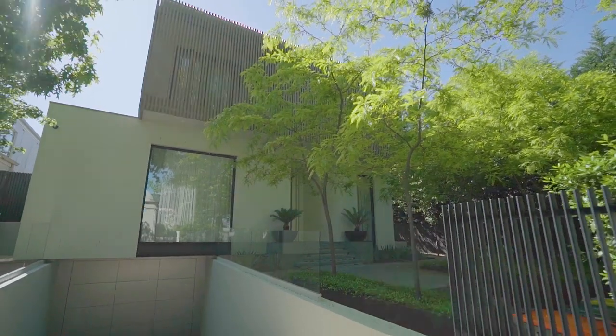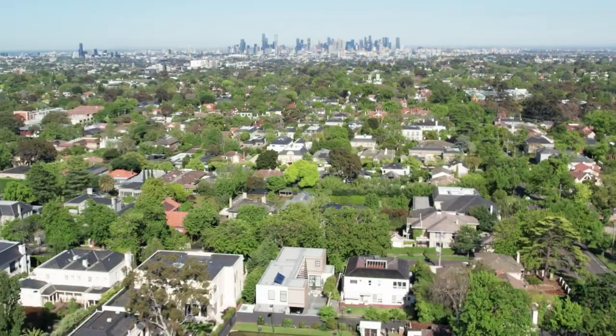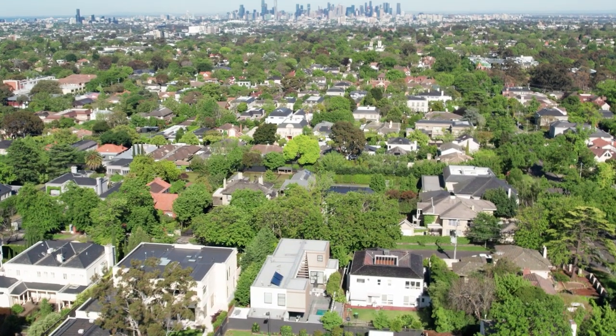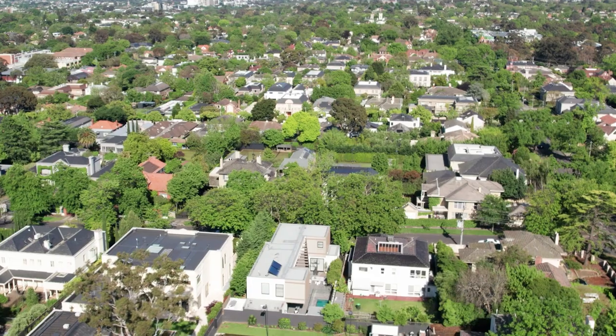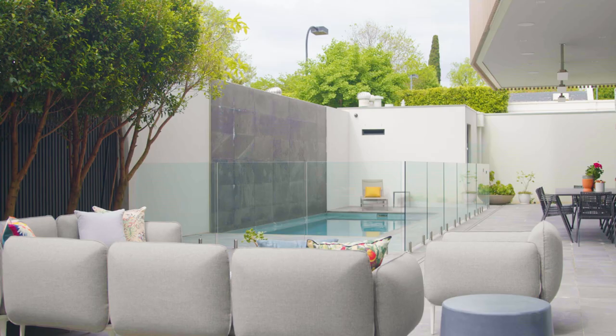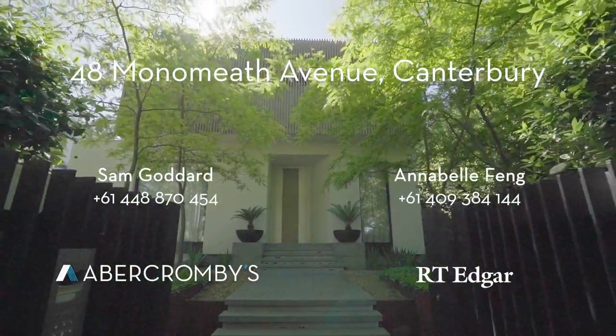When it comes to location, it really doesn't get better than this, with some of Melbourne's leading schools all close by. It's little wonder this is one of the most sought-after enclaves in Melbourne for discerning families, and this one of its most sought-after properties. 48 Monomyth Avenue, Canterbury, Melbourne.